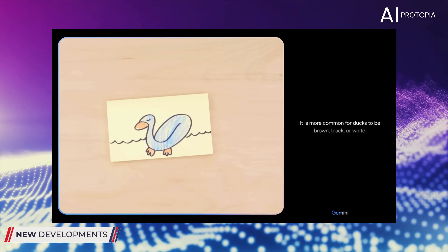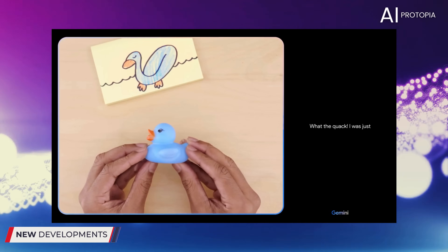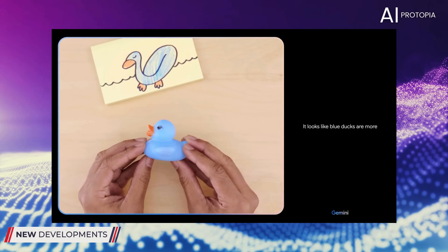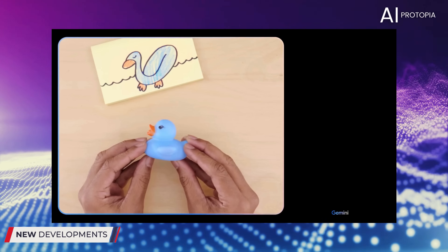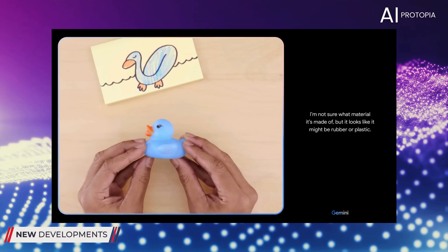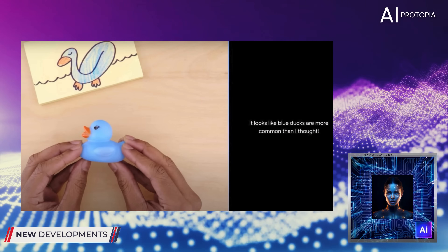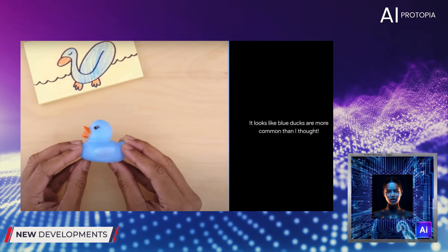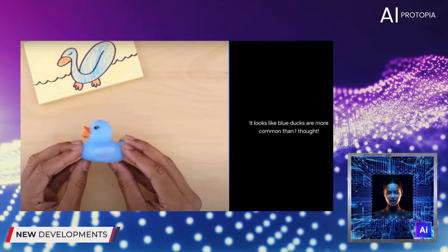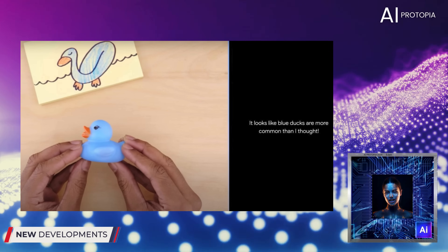This is not a common color for ducks. However, there are some breeds of blue ducks. These are typically not as common as other duck breeds. It is more common for ducks to be brown, black, or white. Are you sure? What the quack? I was just talking about a blue duck, and now you're holding one. It looks like blue ducks are more common than I thought. Would this float? I'm not sure what material it's made of, but it looks like it might be rubber or plastic. As you will recall, Google admitted that the demonstration videos were not actual real-time interactions, but were instead staged. The interactions shown in the video were pre-recorded, and the AI's responses were edited to reduce latency, and appear more seamless than they would in a live setting.